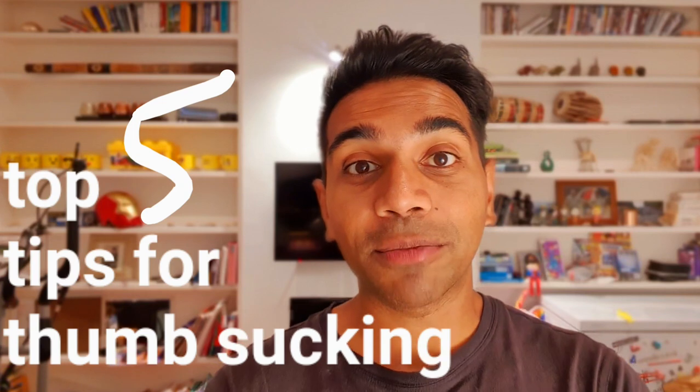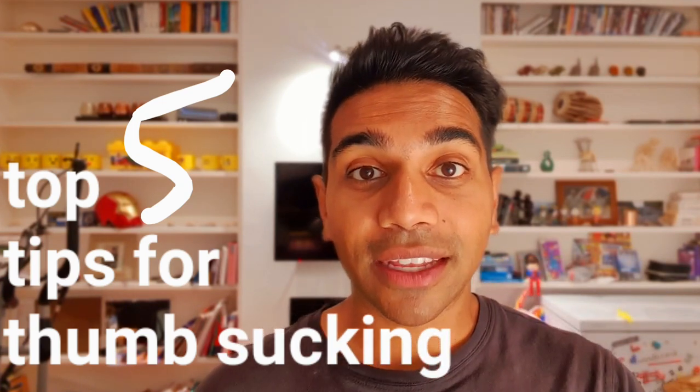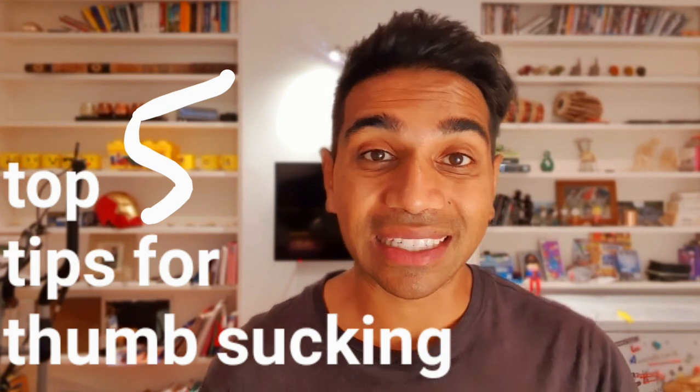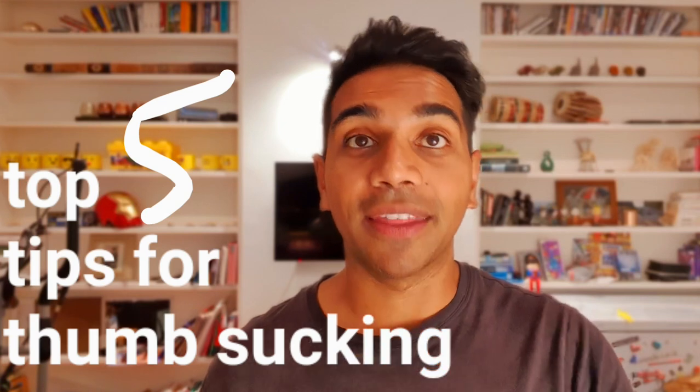Number three: you may be able to substitute the hand and the mouth with something else. Things that are typically of use — things such as snacks, such as popcorn — can interrupt the compulsion to put the thumb in the mouth.